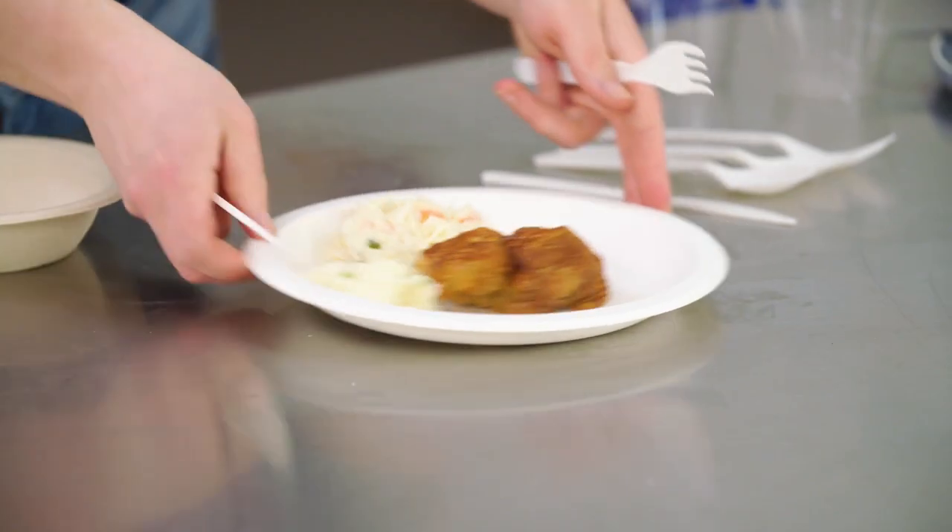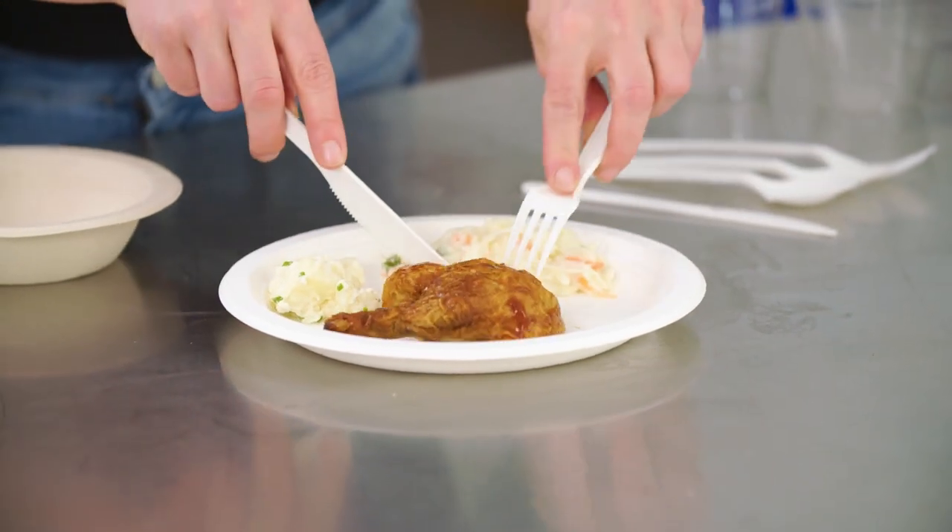When you call and ask for those things, specifically mention those products because it's different from composting peels and skins of fruit. It is a separate process and some facilities can handle it and some can't. We always say if you have a problem with a product, call the customer service for that company. Unless they have a log of issues, they don't think there's a problem. Same with cities — they don't know that you want something unless you call and say you'd like it. If enough people do it and vote with their feet and their phone, you're going to make a difference.